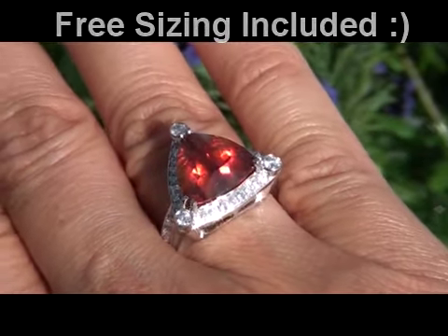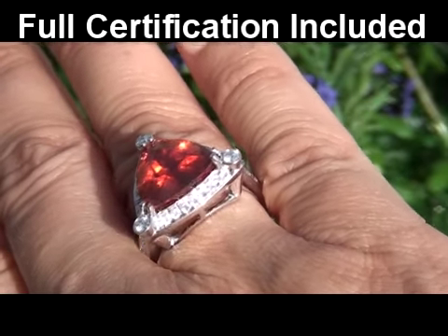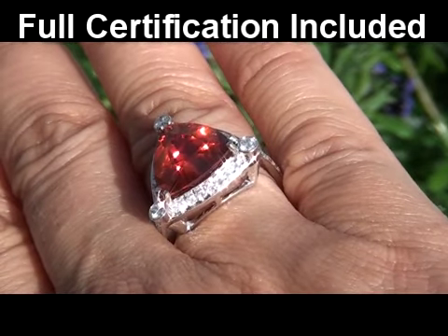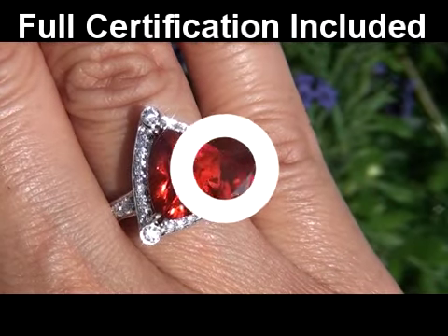Included with this item is a complete Certified Jewelry certification that documents the authenticity, quality, and characteristics of the ring, with an estimated insurance replacement value of $14,488.